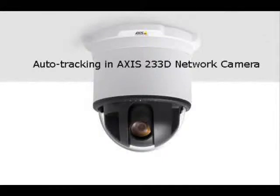Welcome to a feature presentation from Axis. The 233D network camera now offers auto tracking.